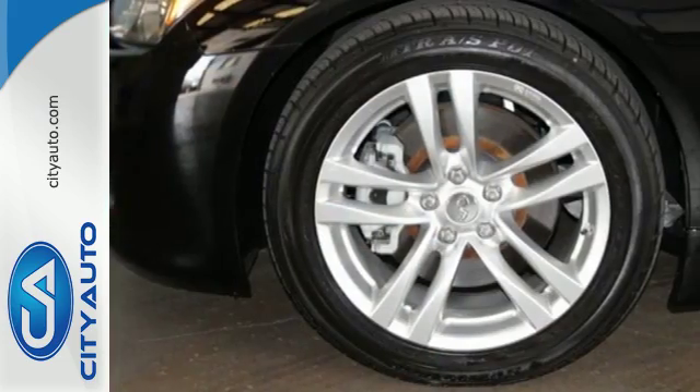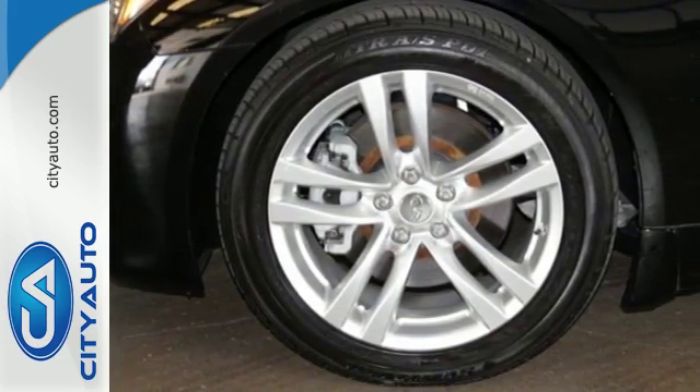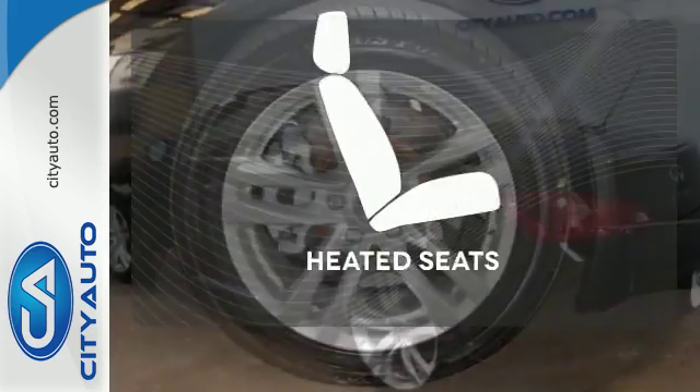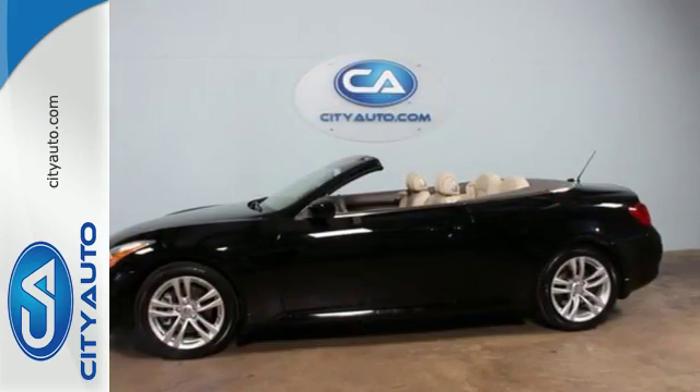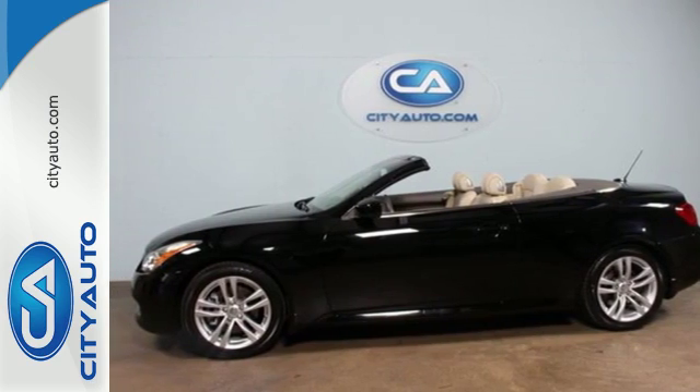And safety is of no concern with multiple airbags, front fog lights and anti-lock brakes. The heated seats keep you comfortable no matter how cold it is. You'll love the way you look behind the wheel of this Infiniti. Come see it today.